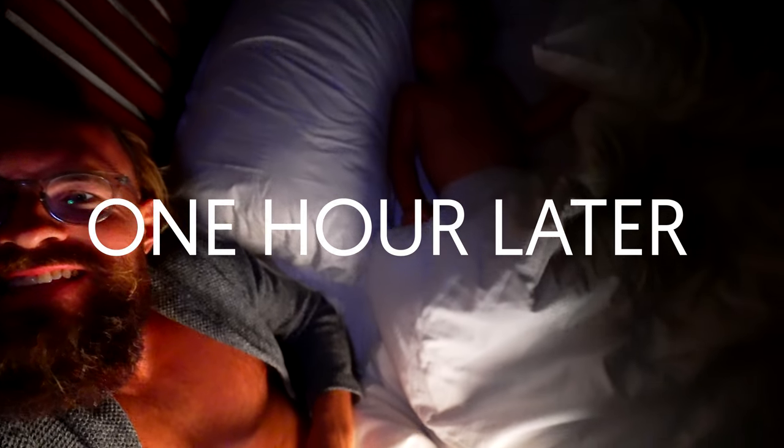Wow, the moon — look at that. I just brought this little cutie to bed; fell asleep instantly.